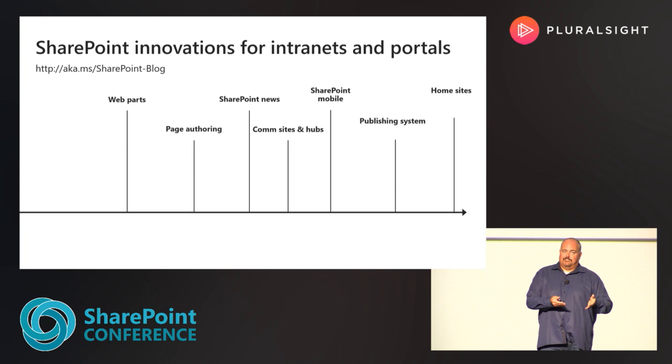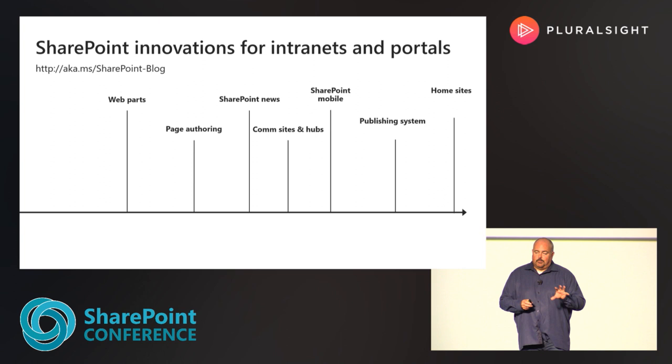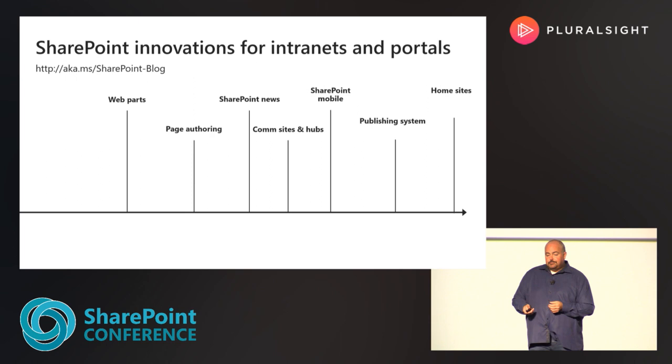Partners and your own development teams extend those web parts in all the interesting ways to make pages even more valuable. Beyond those pages, we've gone to multiple layouts in our page authoring canvas, communication sites, and as you heard on Tuesday, home sites.